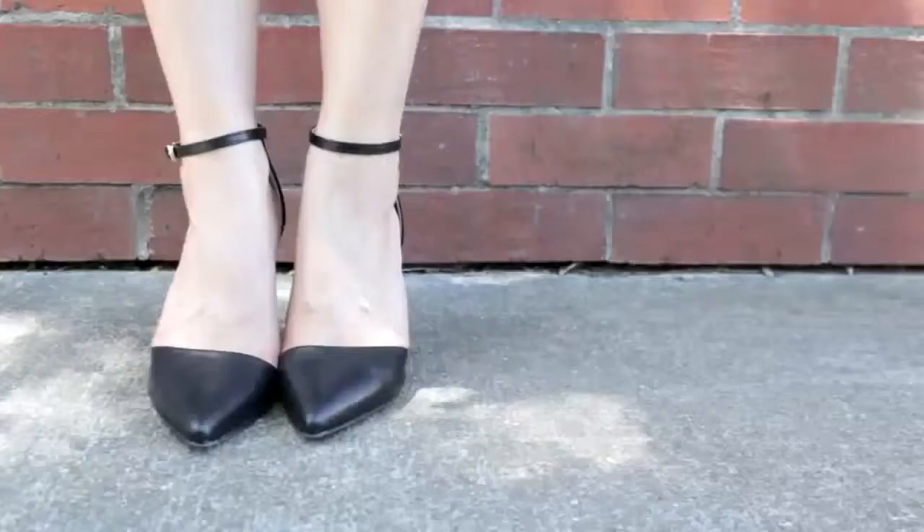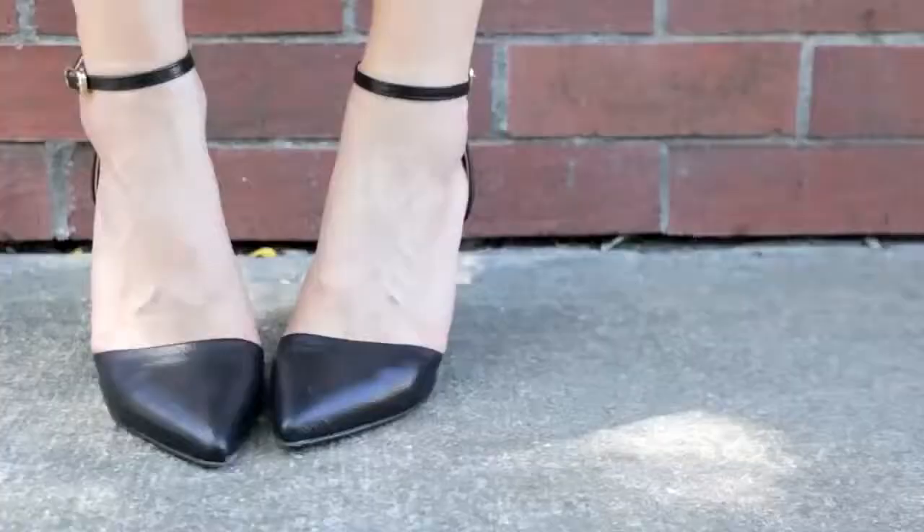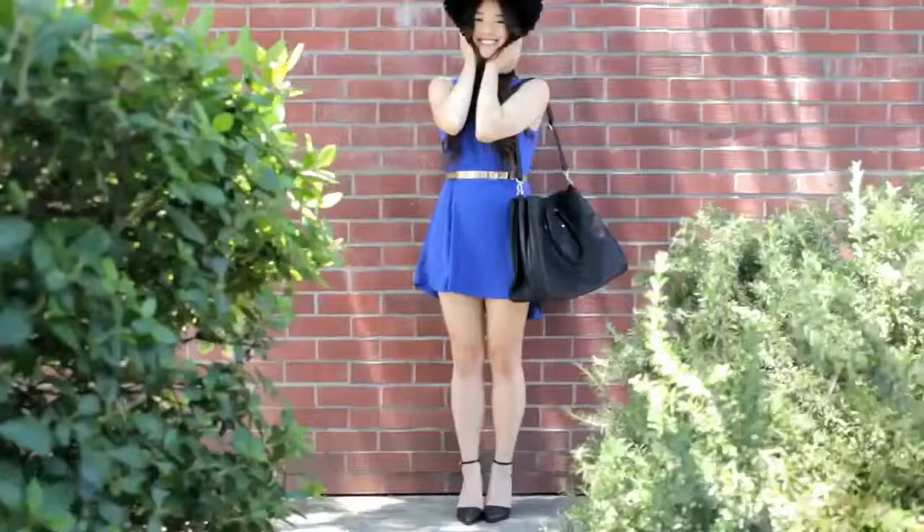If you're iffy about showcasing your toes, there's always a pointy shoe option. These exude a similar aura of class and refinement as the previous ones, but you have the ability to cover any janky pedicure.